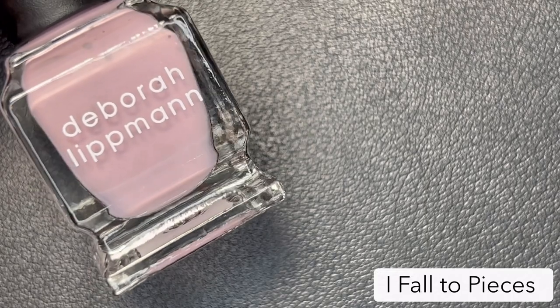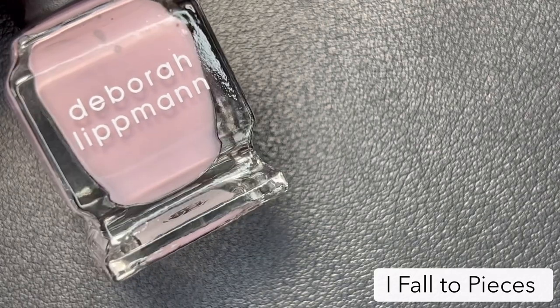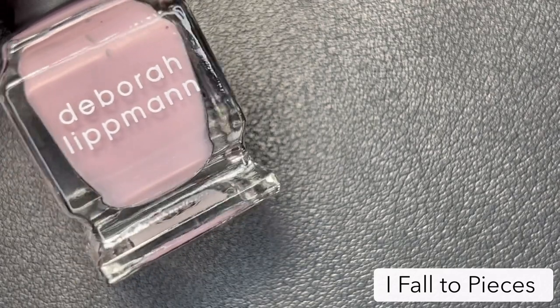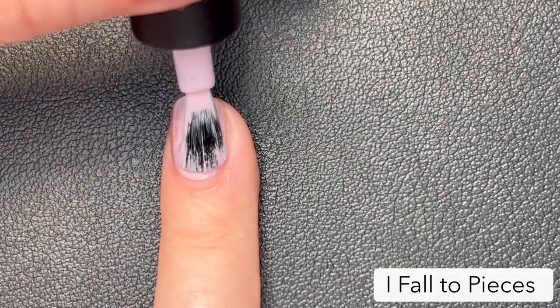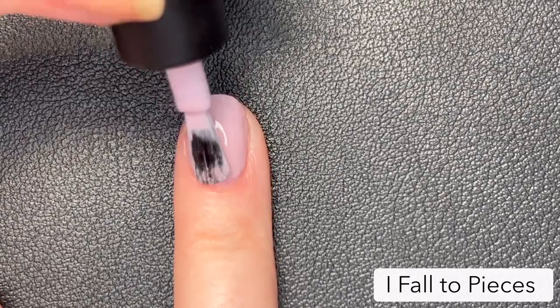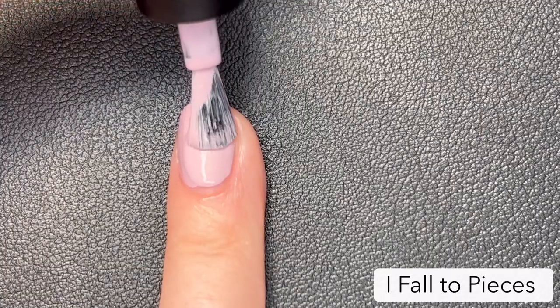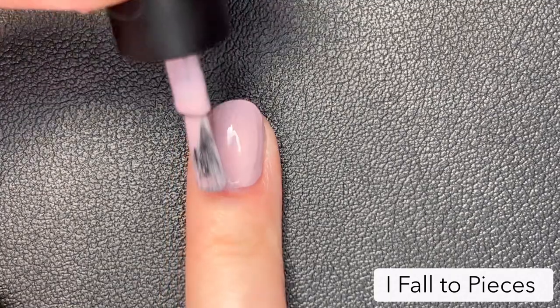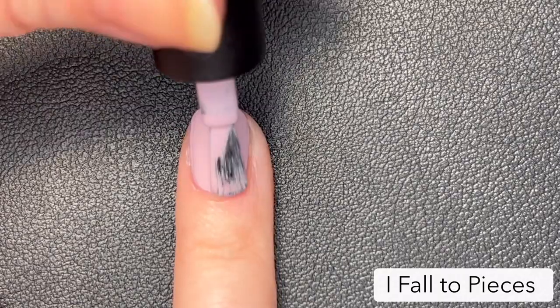Next up is 'I Fall to Pieces,' inspired by the Patsy Cline song of the same name. This is a full coverage crepe rose cream. This is another great pink option in this collection, and this one is great because it's more of a rose — so if you don't want the brightness of a baby pink and maybe want a more neutral option, this is a great polish for that. Honestly, this is another one I would wear all year.